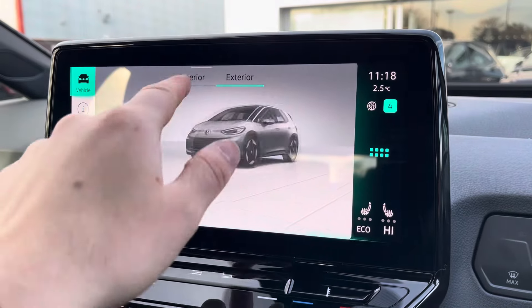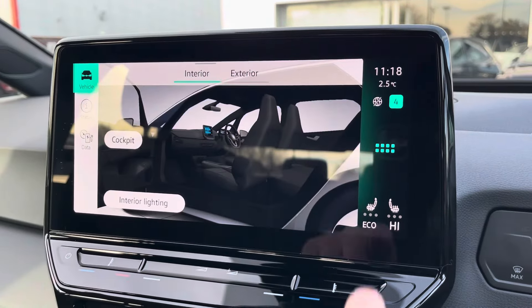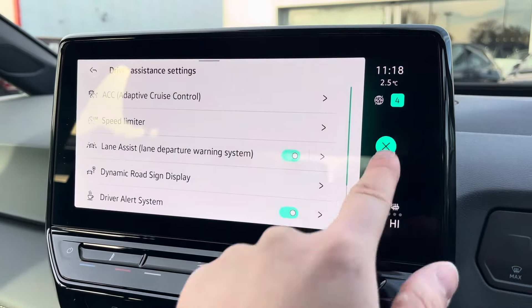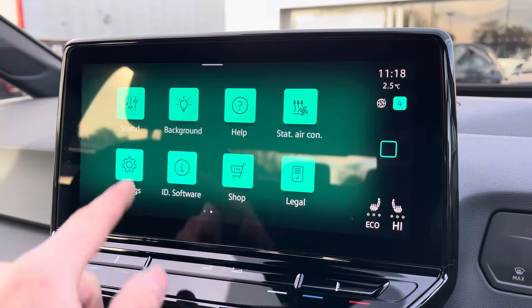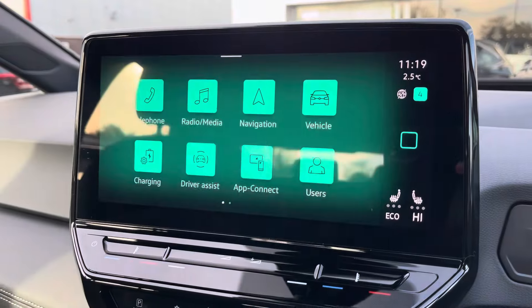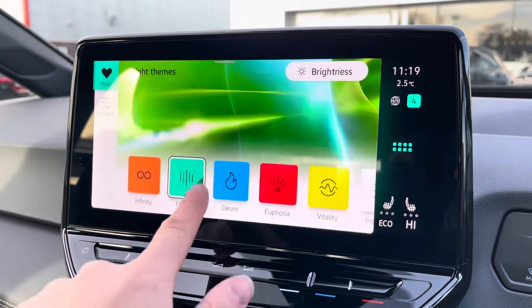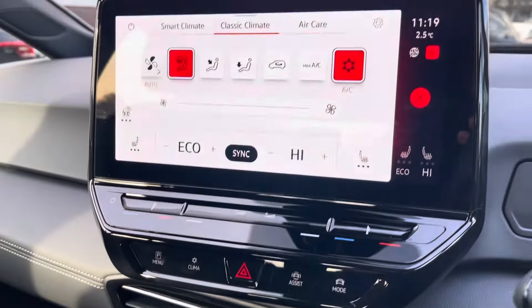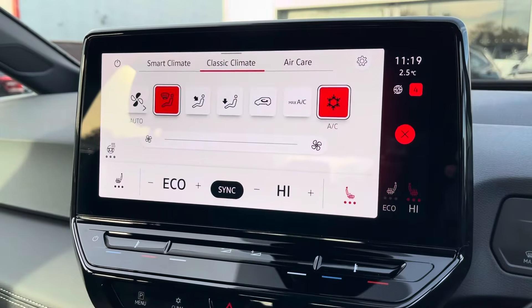You can access various interior and exterior vehicle settings, driver assist settings, and customise your speaker equaliser settings and the colour of your display. From the display you can also access your car's climate control system with heated front seat functionality.